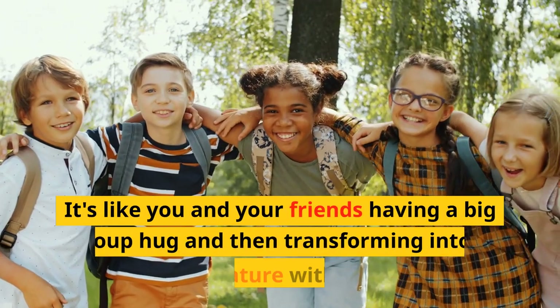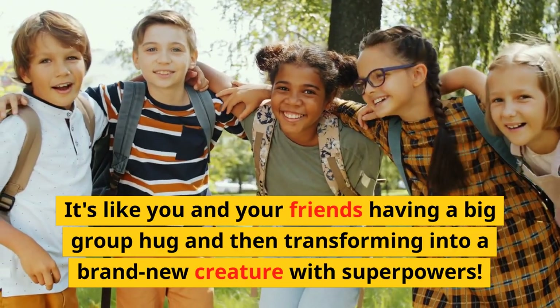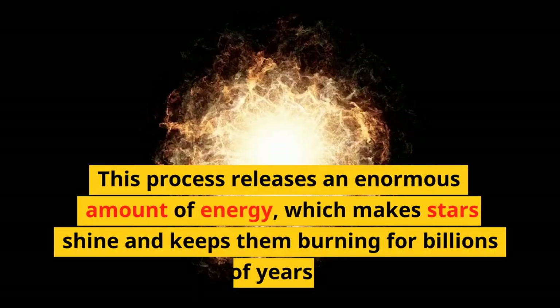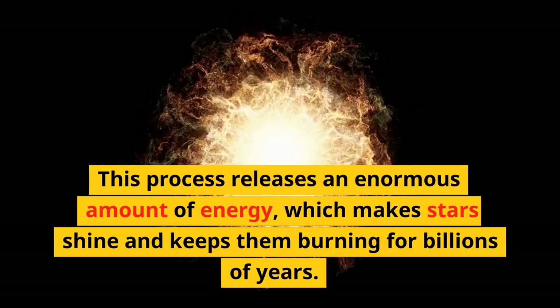It's like you and your friends having a big group hug and then transforming into a brand new creature with superpowers. This process releases an enormous amount of energy, which makes stars shine and keeps them burning for billions of years.